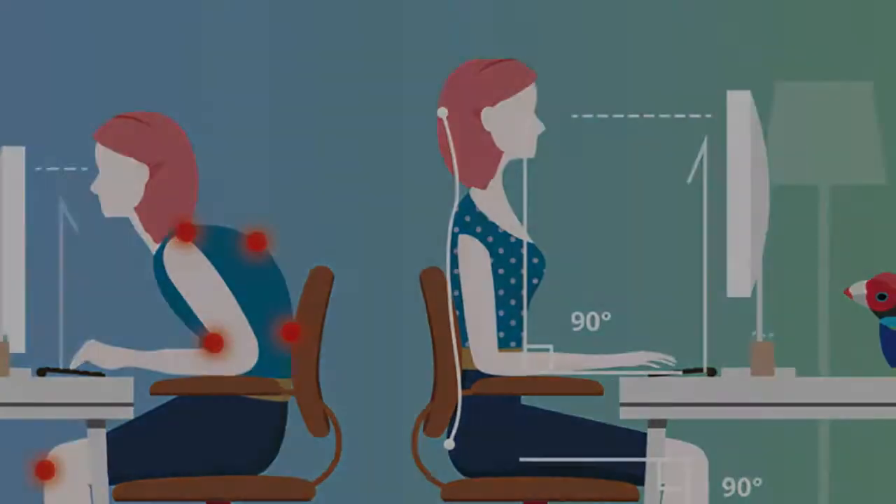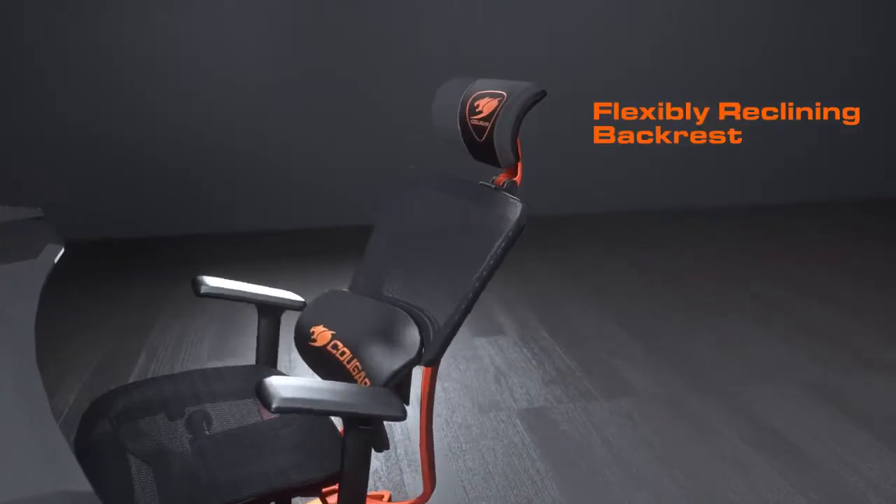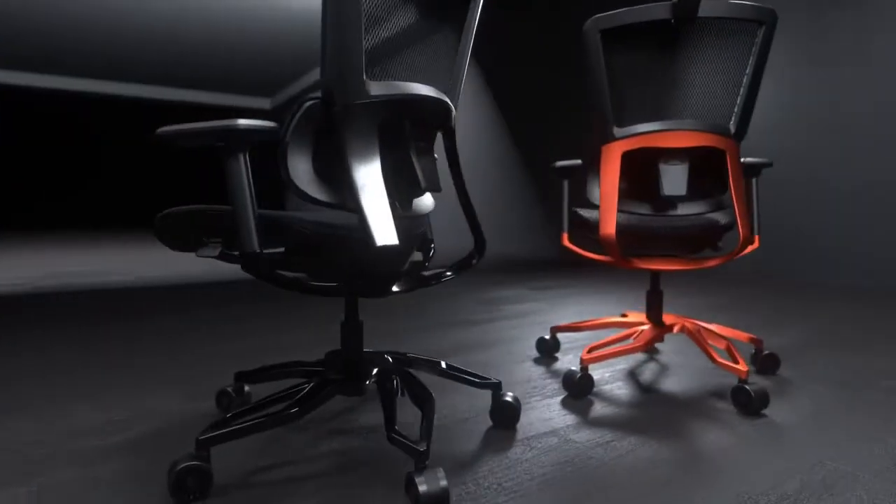After a few weeks, most people begin to notice knots and pains in particular regions of their bodies. In this Cougar Gaming Chair evaluation, you will find out that each chair is built for gamers especially, not office employees.